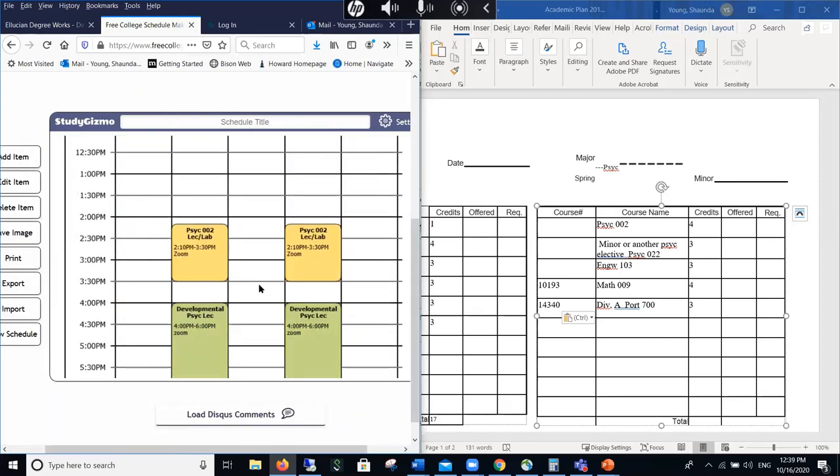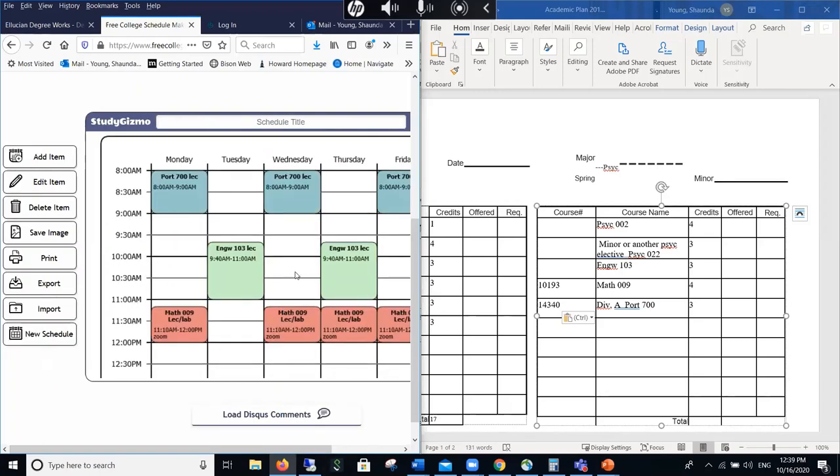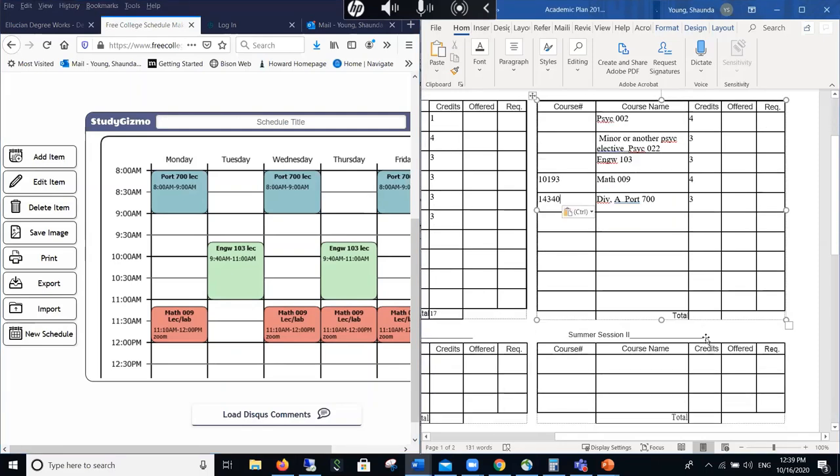Now my schedule is shaping up — a couple early classes, a couple late classes. I'm at 18 credits right now, so I'm going to stop. There aren't really any two-credit or one-credit classes aside from HHPL. If you want to switch something and add an HHPL course, remember some courses are four credits, so it will be the same number of classes but more credits. Now I have my spring schedule outlined.